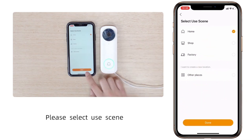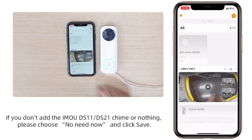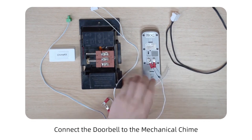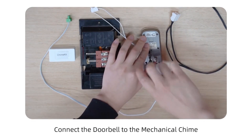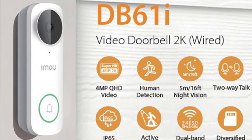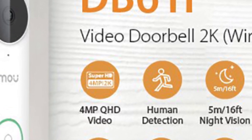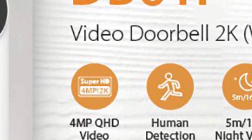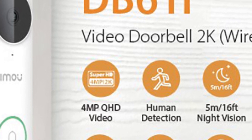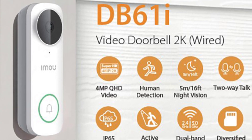The intelligent intercom system elevates the IMOU DB61i beyond traditional doorbell cameras. With two-way communication, homeowners can engage in real-time conversations with visitors whether at home or miles away. Recognizing diverse user needs, it offers flexible power options — either hardwired to the home's electrical system or powered by dry batteries — adapting to different setups and home configurations. This is the best option for you to buy.